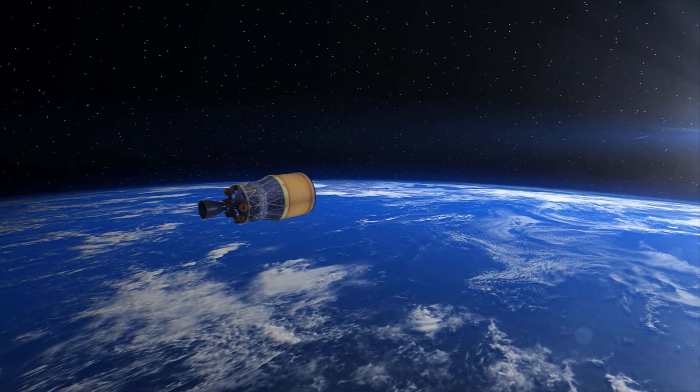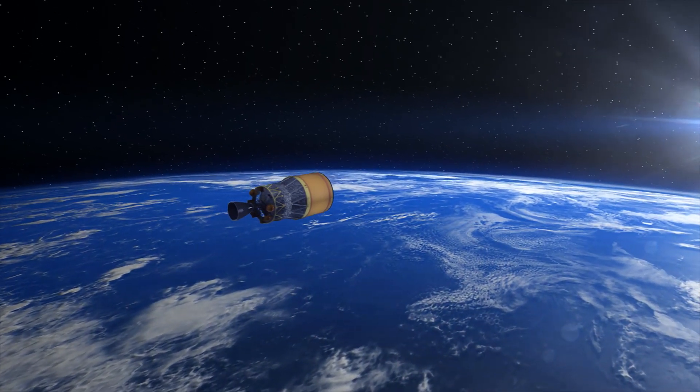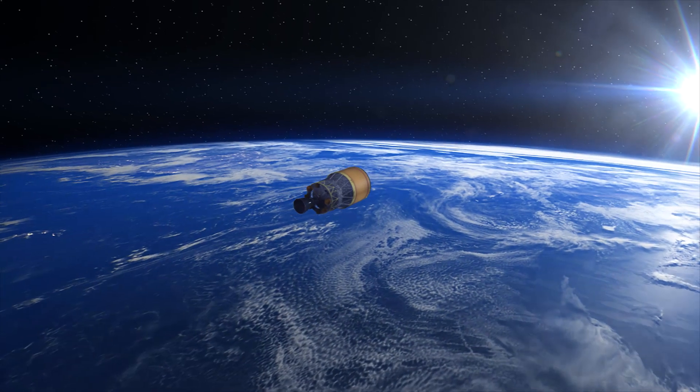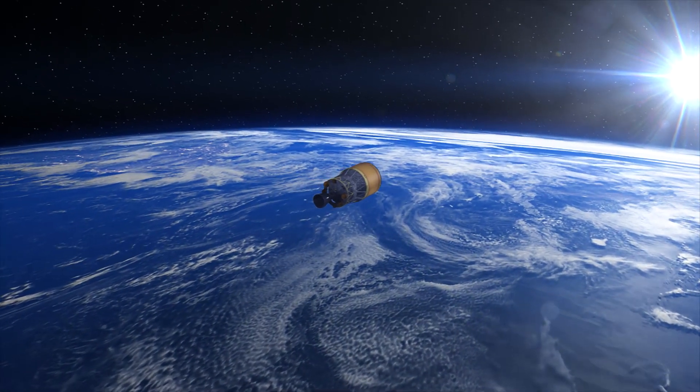The rocket, taking over a year and a half to manufacture, finishes its short lifetime at 30 minutes after liftoff.